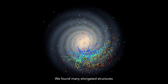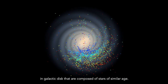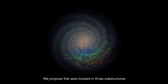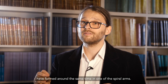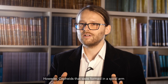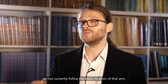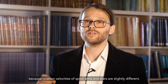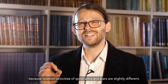We found many elongated structures in the galactic disk that are composed of stars of similar age. We propose that stars located in those substructures formed around the same time in one of the spiral arms. However, Cepheids that were formed in a spiral arm do not currently follow the exact location of that arm, because the rotation velocities of spiral arms and stars are slightly different.